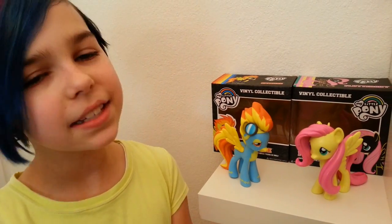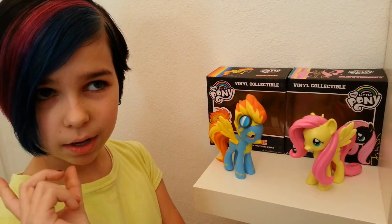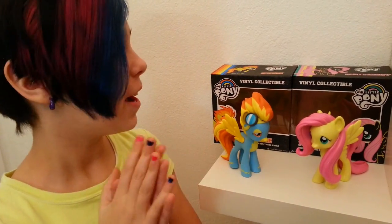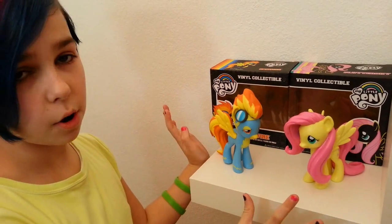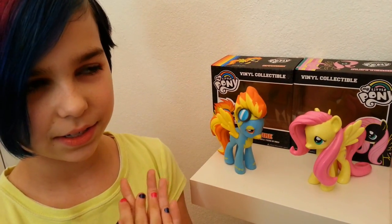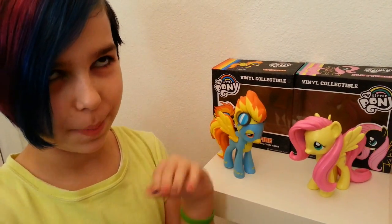Hey guys, it's Audrey and today I'm doing a review on two of my favorite pegasi — besides Rainbow Dash and a few others including Derpy — I'm going to be doing a review on the Funko Big Pony Spitfire and Fluttershy. Oh my gosh, I love Fluttershy, she's like one of my favorites out of the main six. If I had to choose one, I would choose Fluttershy because I love how she can talk to animals and they're her best friends.